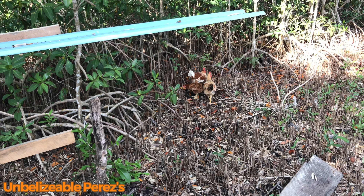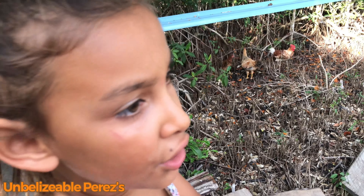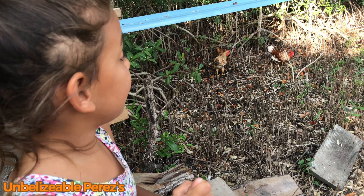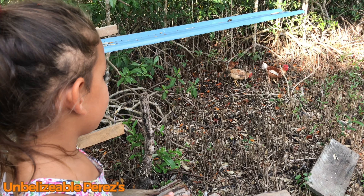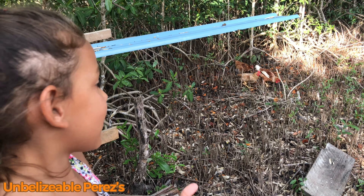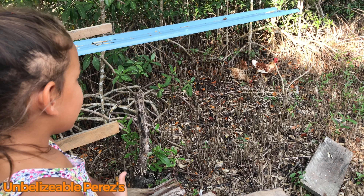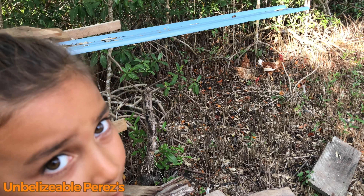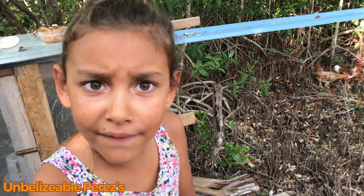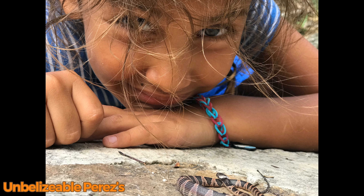We also saw one of the roosters pick at another rooster, so they're really protective. You know why they're digging? Because they're looking for food — yummy worms and bugs. We like them to eat bugs because we're getting bit by mosquitoes. Goodbye!